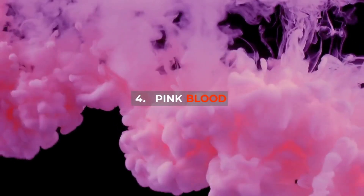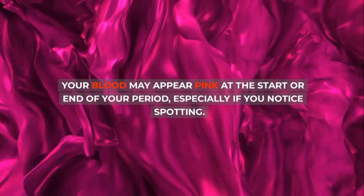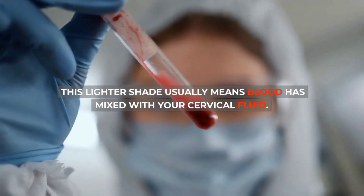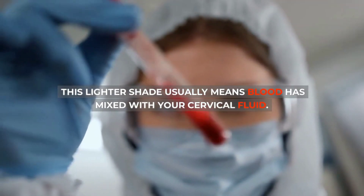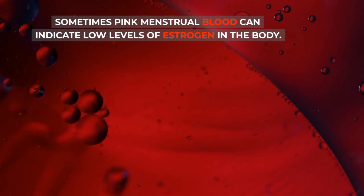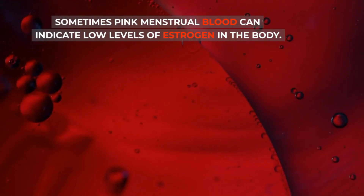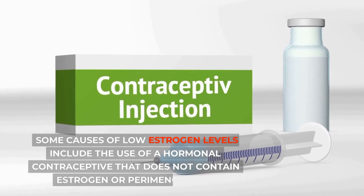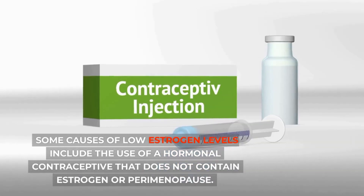4. Pink blood: Your blood may appear pink at the start or end of your period, especially if you notice spotting. This lighter shade usually means blood has mixed with your cervical fluid. Sometimes pink menstrual blood can indicate low levels of estrogen in the body. Some causes of low estrogen levels include the use of a hormonal contraceptive that does not contain estrogen, or perimenopause.